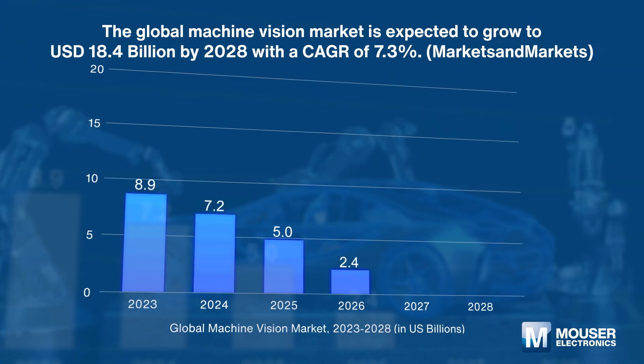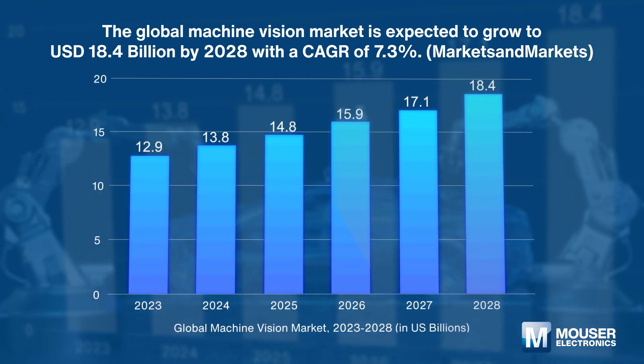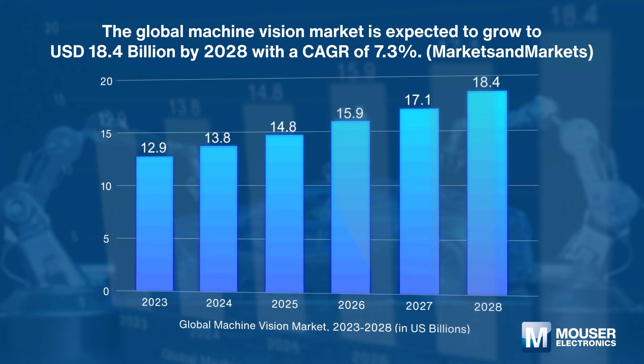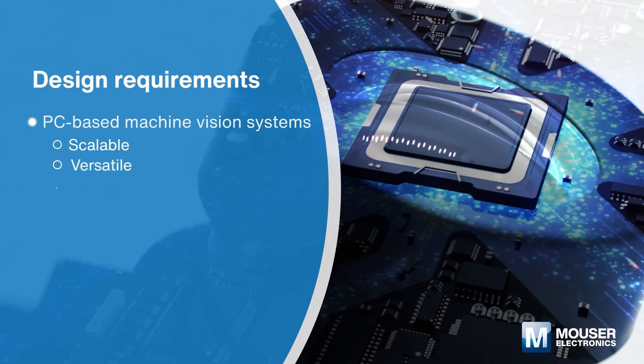The global machine vision market is expected to grow from 12.9 billion US dollars in 2023 to 18.4 billion US dollars by 2028, with a compound annual growth rate of 7.3 percent. PC-based machine vision systems need to offer high-speed processing, real-time analysis, and the ability to support multiple cameras simultaneously.